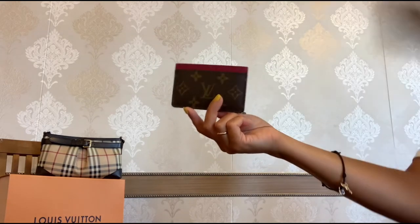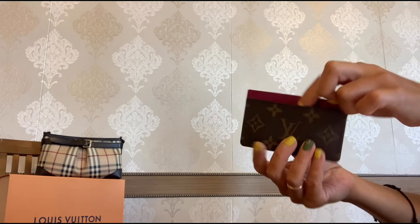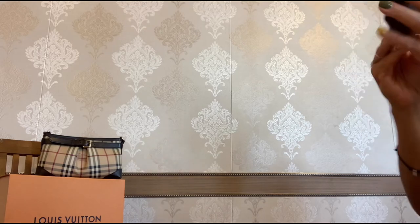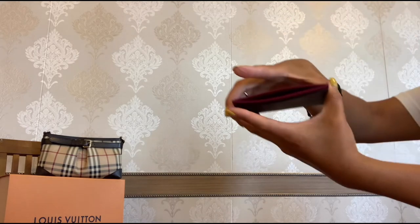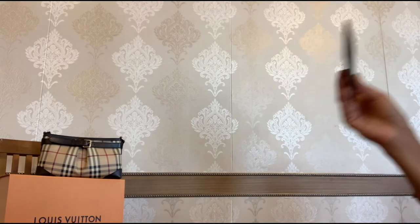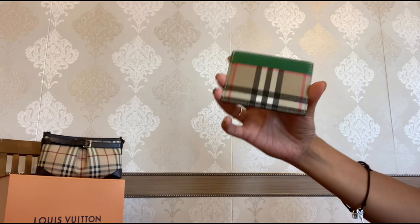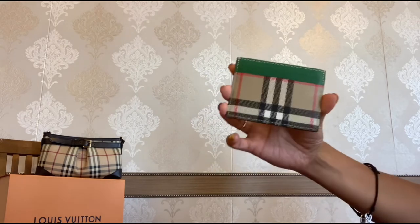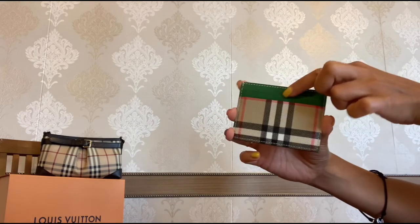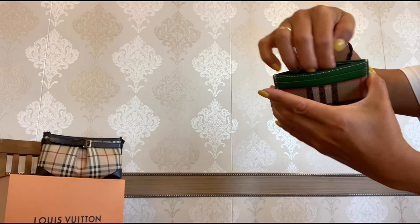You have one card slot on each side of this LV card holder and one middle pocket. If I'm not mistaken it is made in Spain. Now the Pepory card holder — it is made of the classic check pattern canvas and leather in a beautiful green color. You have two card slots on both sides and one middle pocket.